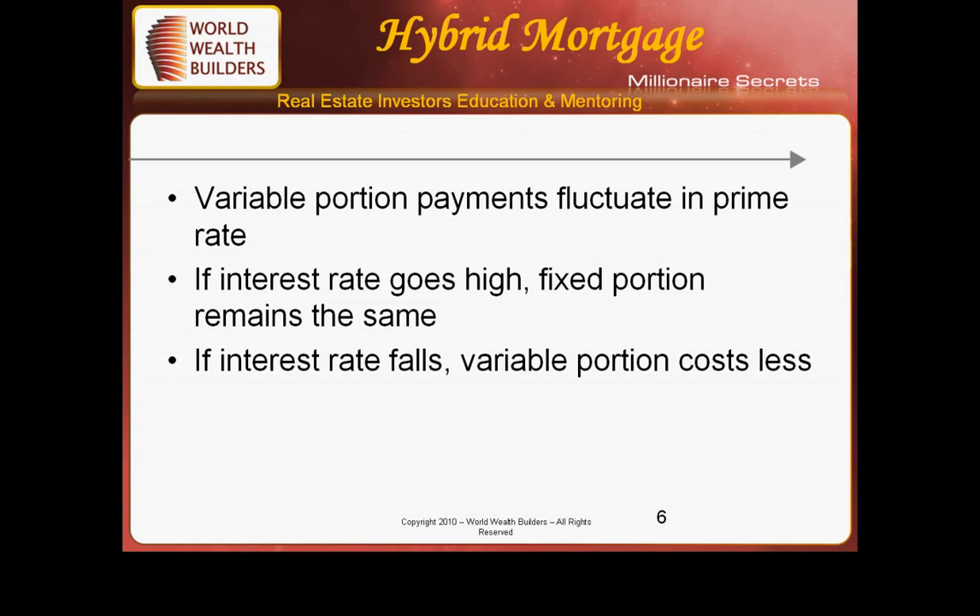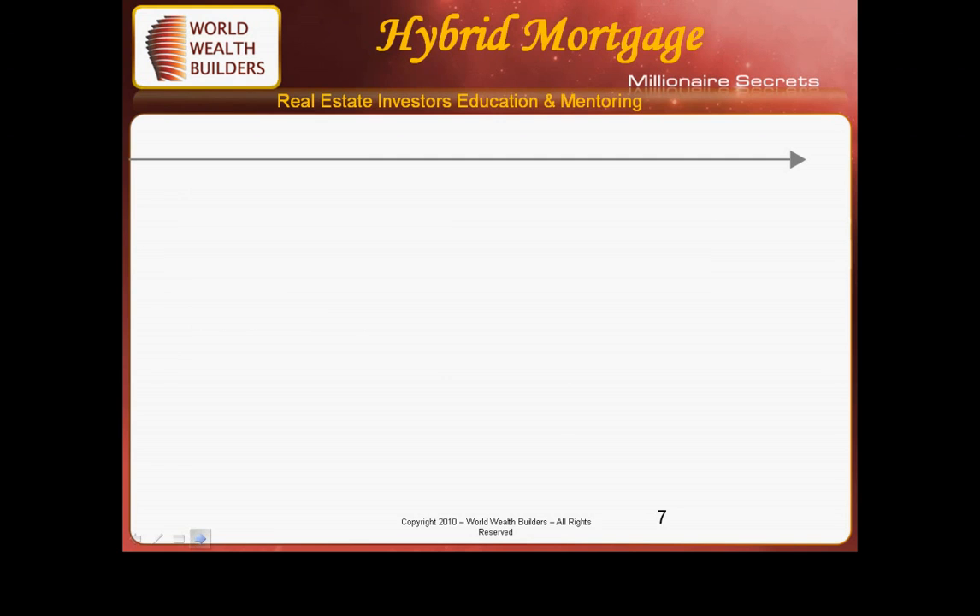The intent is that instead of putting all your eggs in the same basket, you are taking advantage of both. For example, if you have a $100,000 loan, you might have $40,000 on a fixed variable, $30,000 on a fixed, and another $40,000 on a different level altogether.